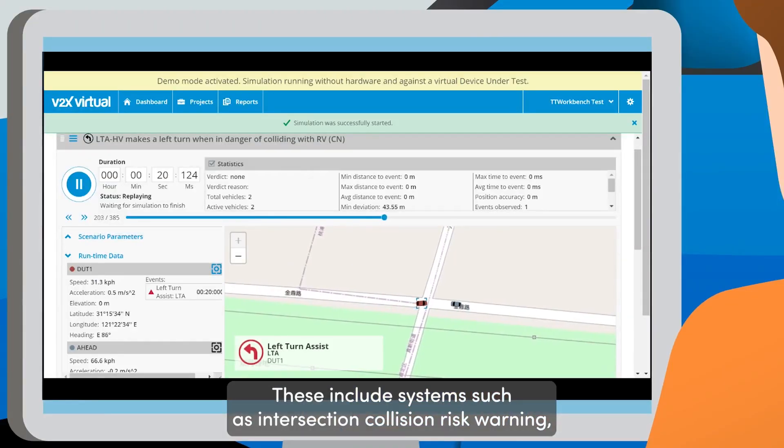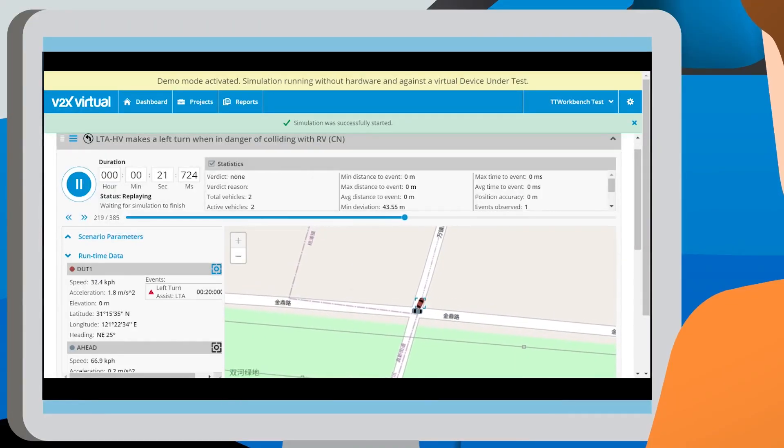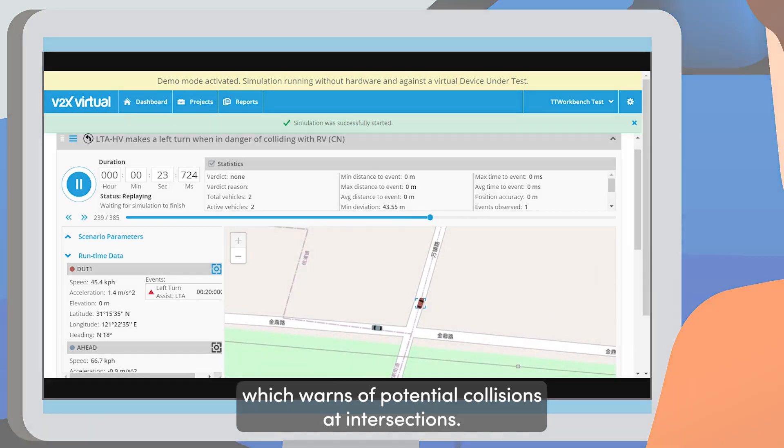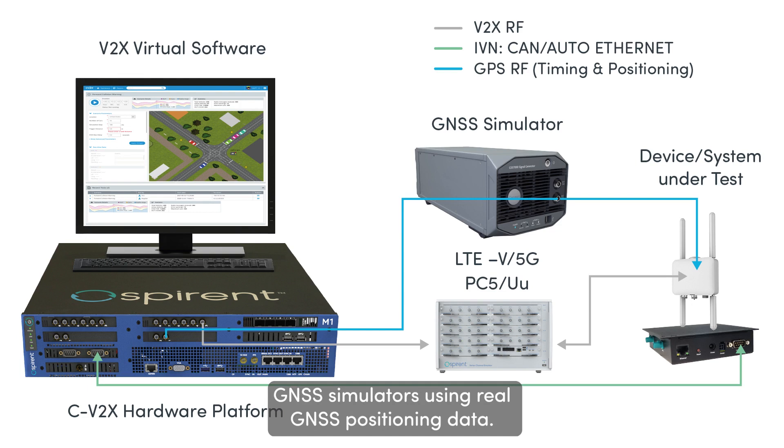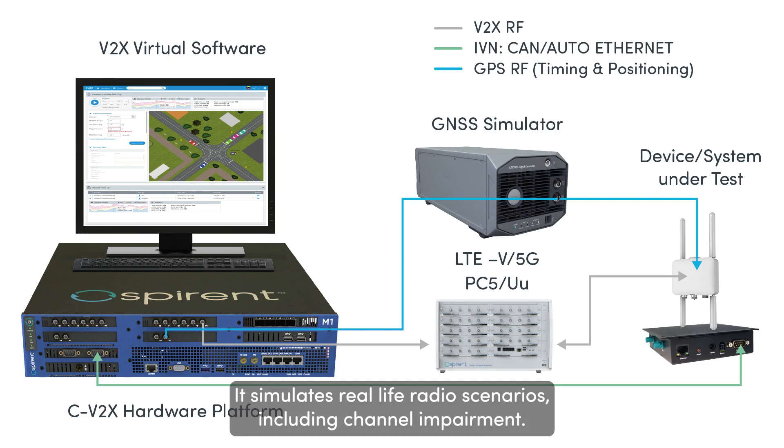These include systems such as Intersection Collision Risk Warning, which warns of potential collisions at intersections. The solution also includes radio hardware and GNSS simulators using real GNSS positioning data. It simulates real-life radio scenarios, including channel impairment.